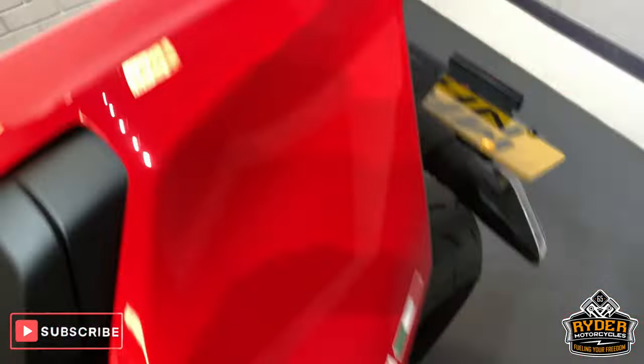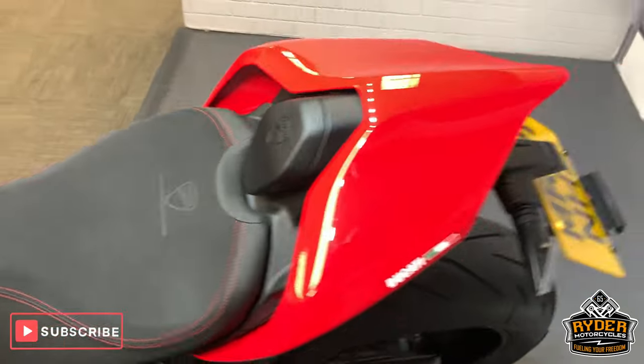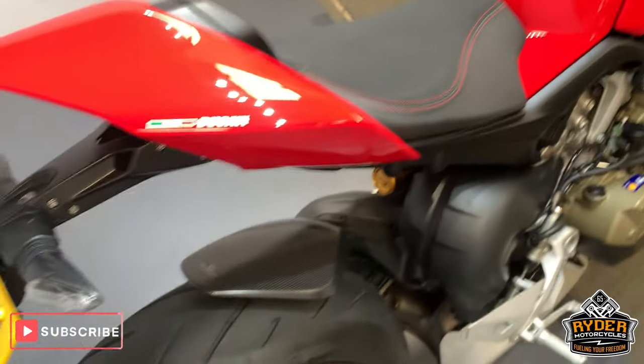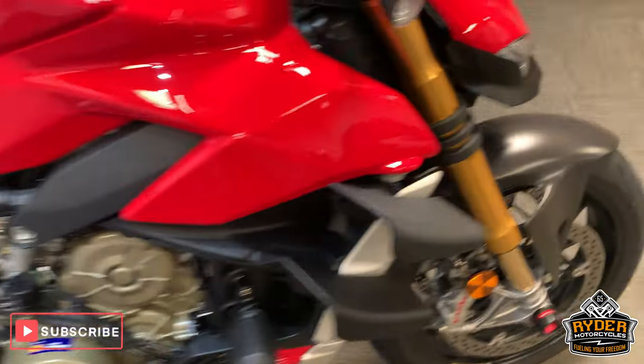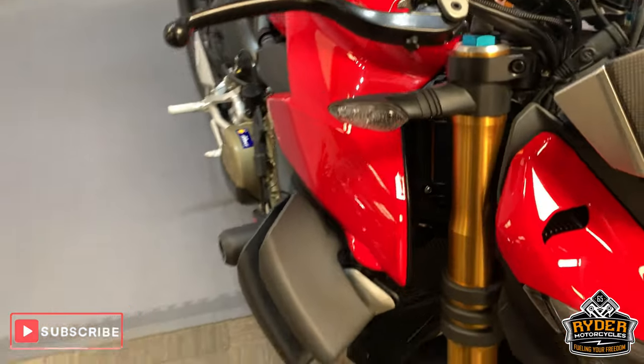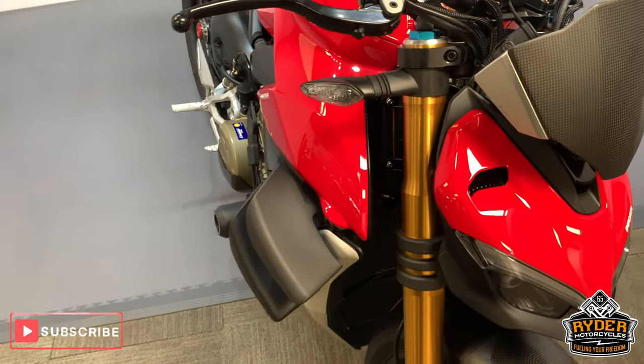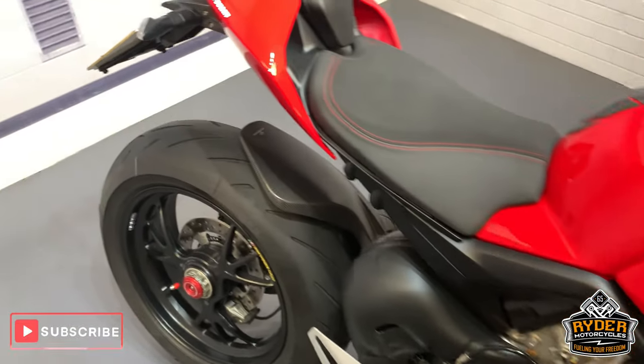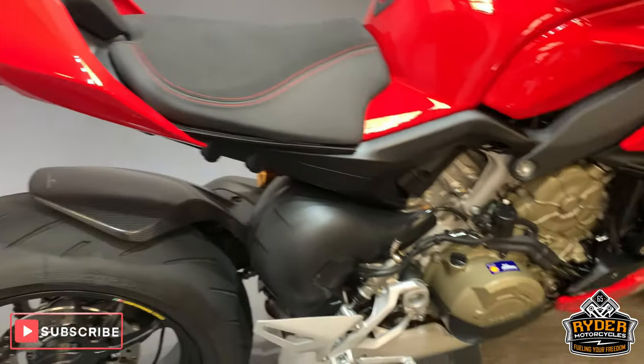Nice seat, nice rear cowl. So if you would like to come down and view this bike, I would highly recommend it — it is such a good looking bike. Please come down. We are at Rider Motorcycles in Castle Road in Sittingbourne. If you can't get down at all, please don't hesitate — give us a call and we will answer any questions about the bike. Thank you.